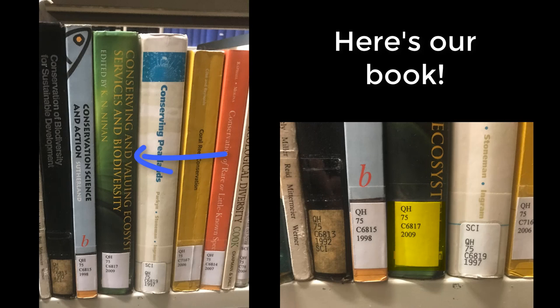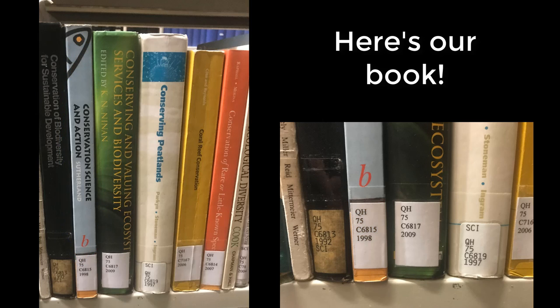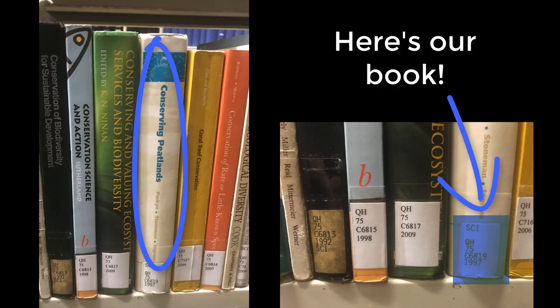Here is our book. Our book is found between the book Conservation Science and Action, QH 75 C6815, and the book Conserving Pete Lands, QH 75 C6819.